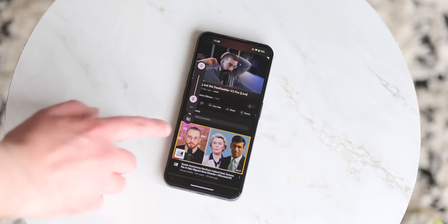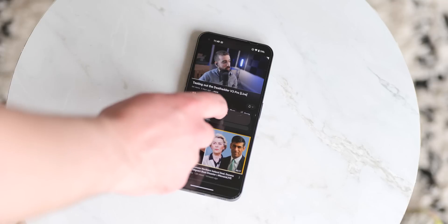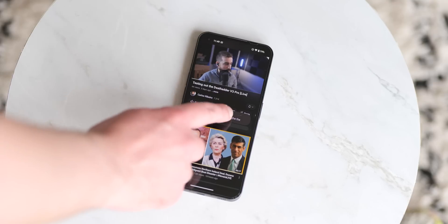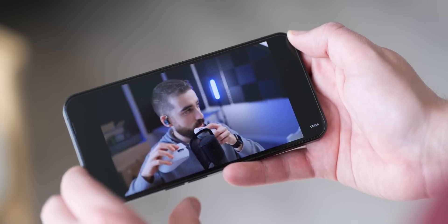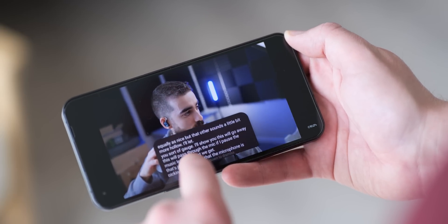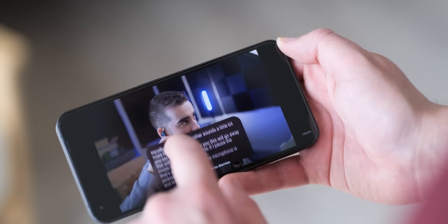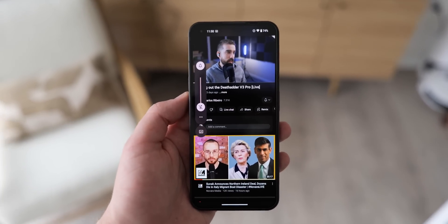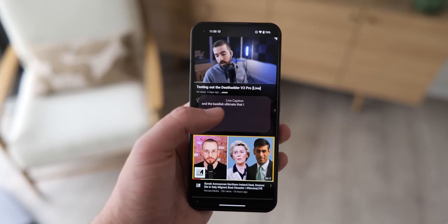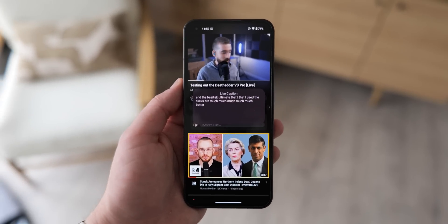Another neat feature added in Nothing OS 1.5 is the live caption function, which works with any app or service. Although it's quite an old feature — having been announced back in 2019 — it is useful if you want speech-to-text from all of your favorite content. If speech is detected from a video or any audio playing on your phone, the device will now generate captions that can be resized or dismissed when you're done. It's definitely worthwhile if you want to watch something without headphones while on the go.